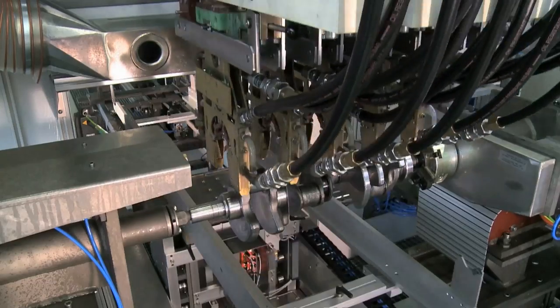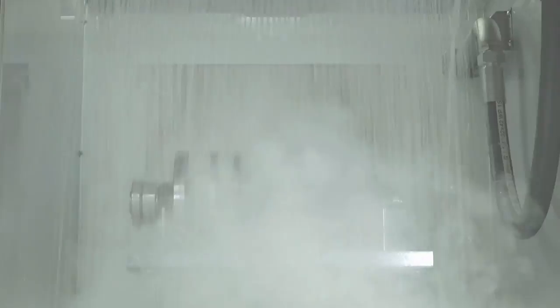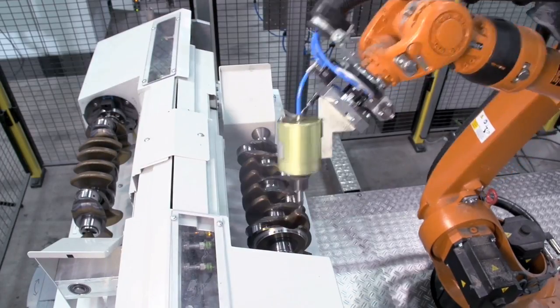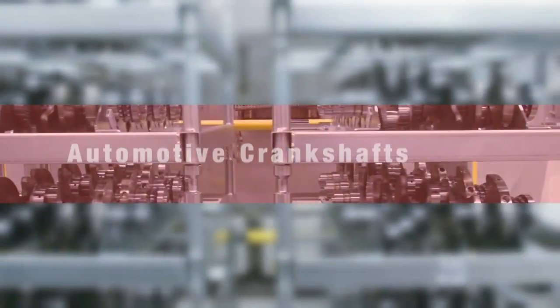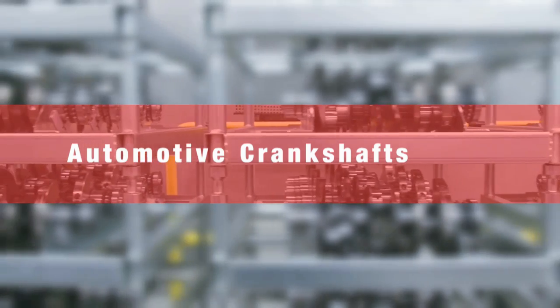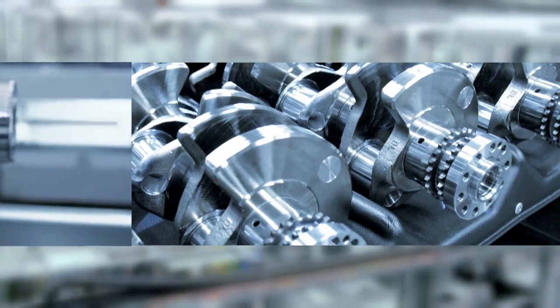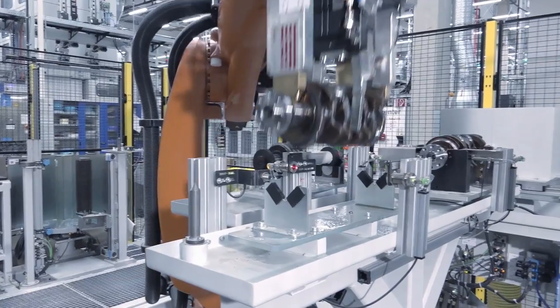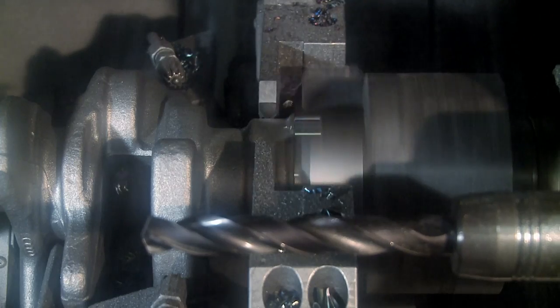Know-how for the benefit of all our customers. High-volume series crankshafts — performance is what matters, whether it's an inline, boxer, W or V-type engine. We produce top-quality crankshafts on flexible production lines.